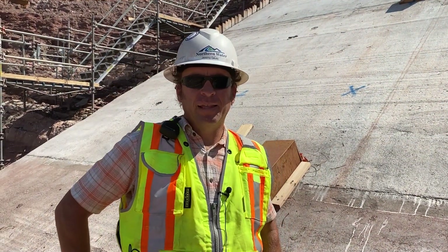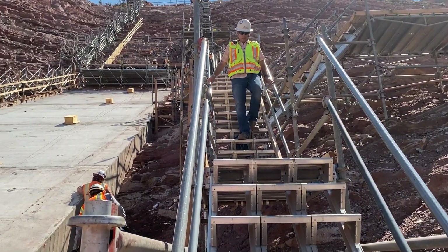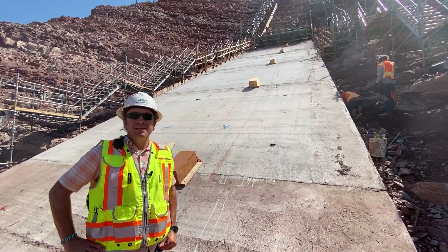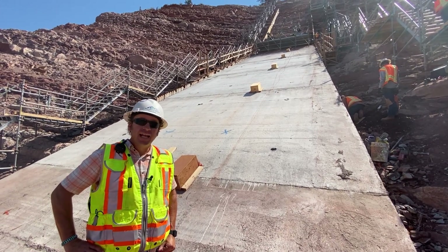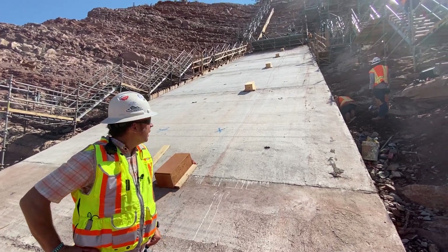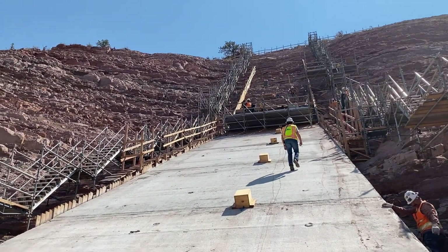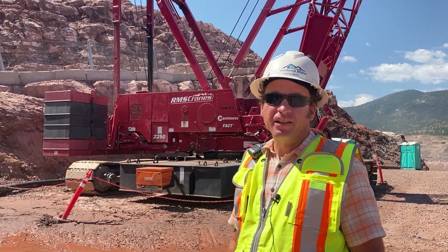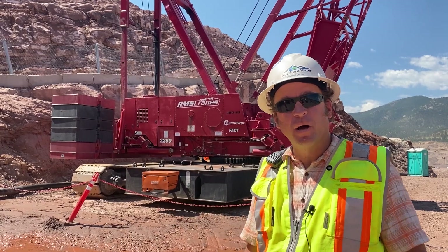I remember when we were down in the bottom, it was nice and flat. Here we are up on the right abutment where it's not so flat — it's pretty steep. In fact, it's actually 29 degrees right here where I'm standing. That's a pretty steep angle to place concrete on, and these guys are up here working really hard making it happen. And that's not the steepest part — if you look up there, we're getting ready to place concrete at a 43-degree angle. That's very challenging. Here we are at the biggest crane on the Chimney Hollow project site: a 280-ton, 340-foot-tall crane. There is nothing small about Chimney Hollow.